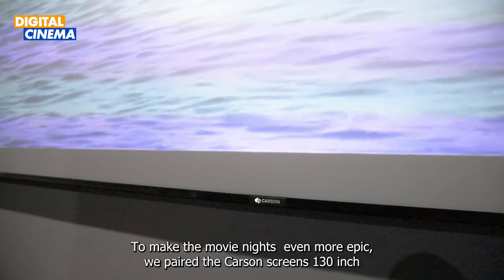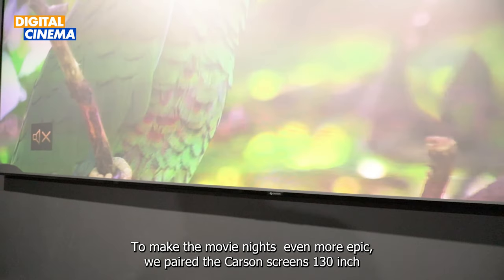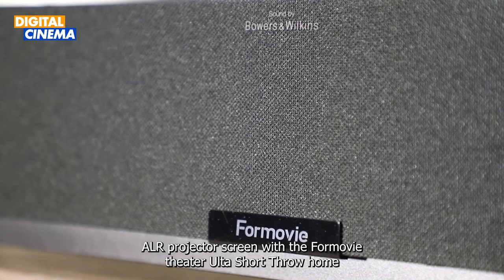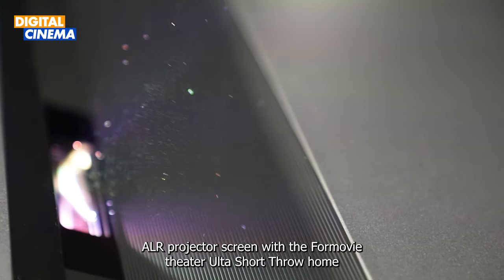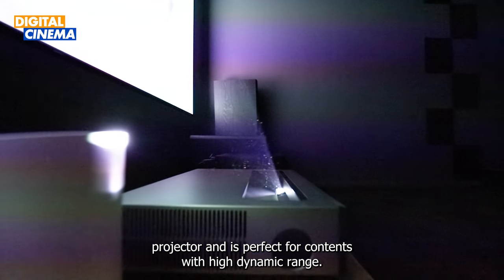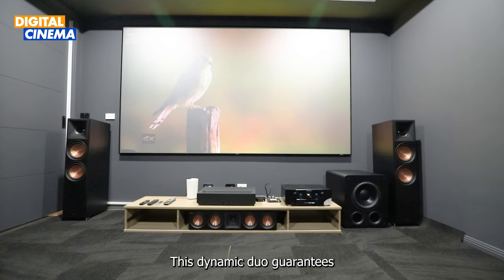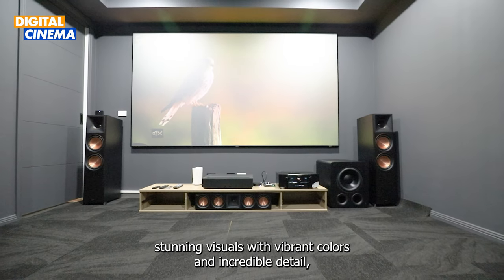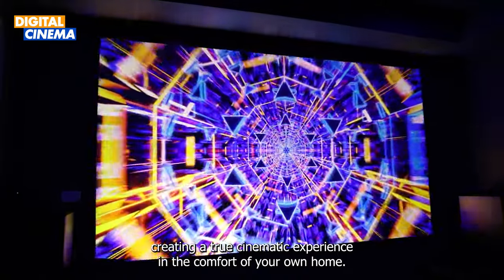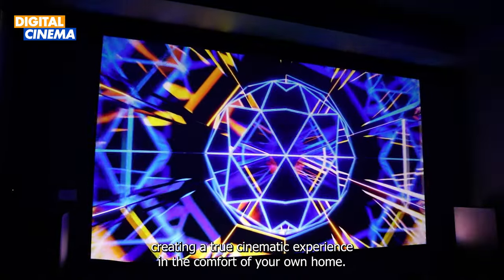Let's talk about the visuals. To make movie nights even more epic, we paired the Castor Screen's 130-inch ALR projector screen with the Full Movie Theater ultra short throw home projector, which is perfect for content with high dynamic range. This dynamic duo guarantees stunning visuals with vibrant colors and incredible detail, creating a true cinematic experience in the comfort of your own home.